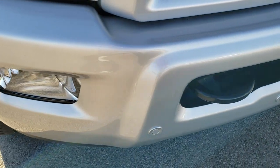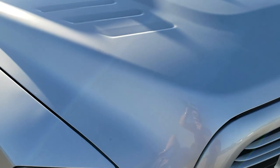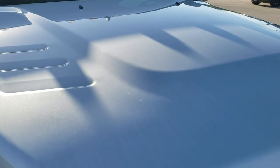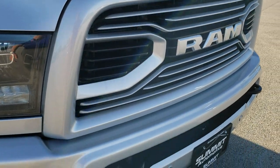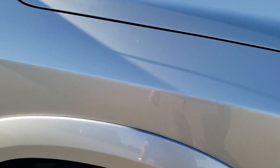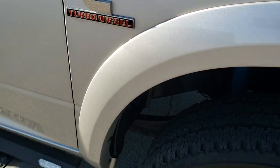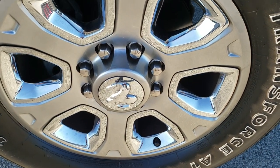It does have the front bumper parking sensors and factory fog lights. The hood is in excellent condition — no dents or dings on there. You get the painted grille, part of that Laramie Sport package, and the painted front bumper. The passenger side front fender is in excellent condition as well, no dents or dings, and the passenger side rim has no scuffs or scrapes.